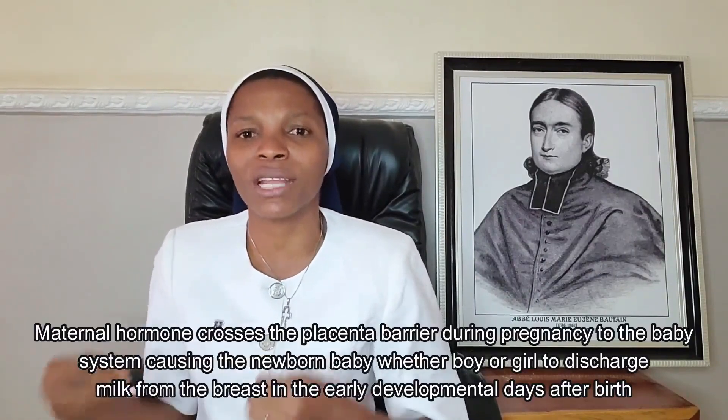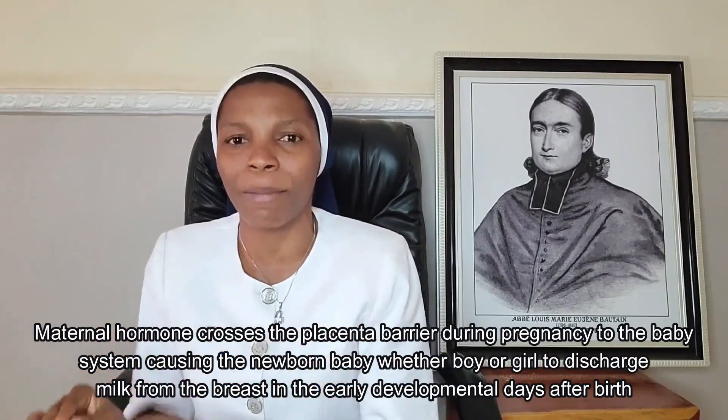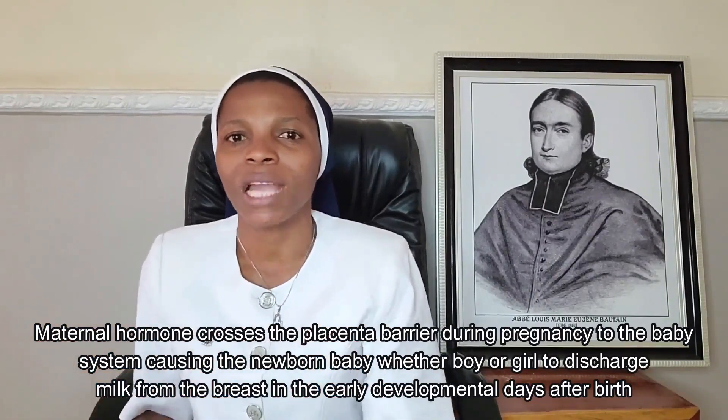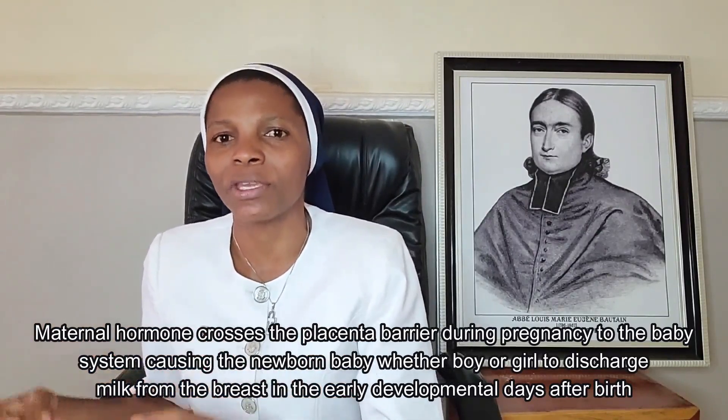How does this condition come about? Remember that in pregnancy, women are likely to produce breast milk because of the pregnancy hormones that cause formation of breast milk. This first milk is known as colostrum. It is this pregnancy hormone that causes breast milk during pregnancy. They cross the placenta barrier into the baby, and once the baby is born, the baby too has the hormonal influence which helps to produce that milk, and this milk comes out.